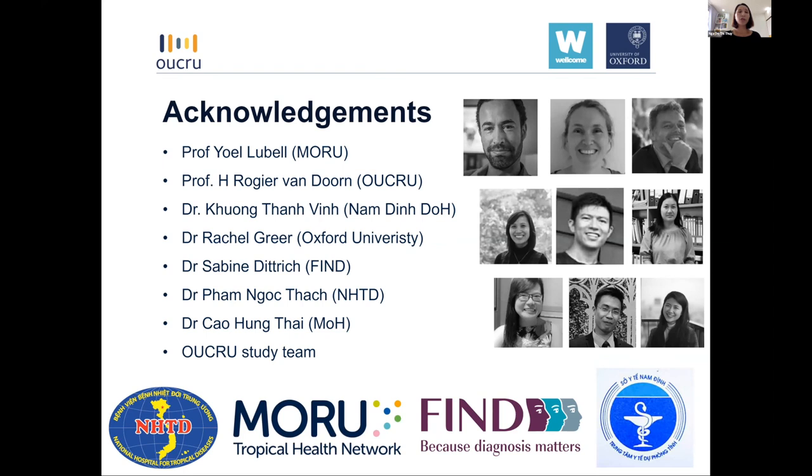To end our talk, we would like to thank all the investigators and study team from Oxford, Vietnam, Myanmar, Thailand, and Switzerland, as well as local partners from the National Hospital for Tropical Diseases and the Provincial Department of Health, and especially the doctors, nurses, and patients from the 48 participating commune health centres for their great collaboration during study implementation. Thank you very much for listening.